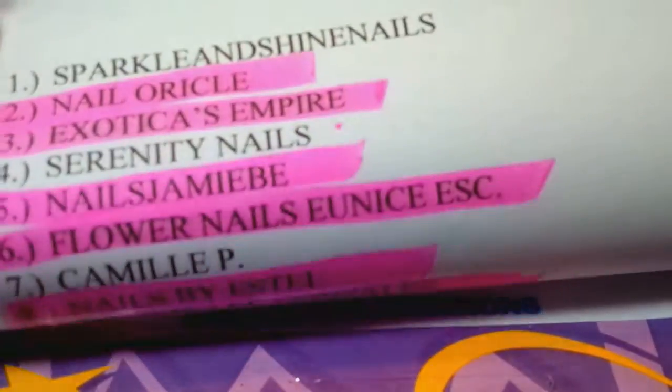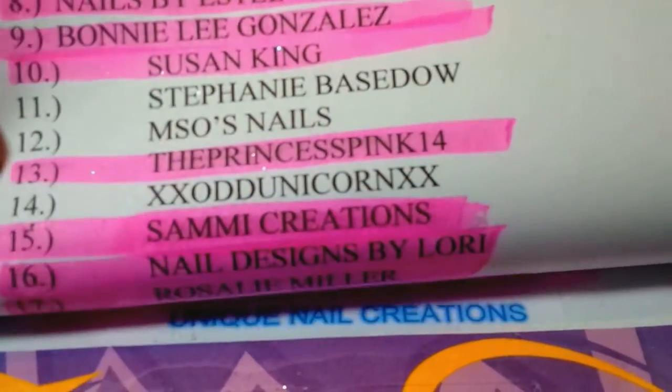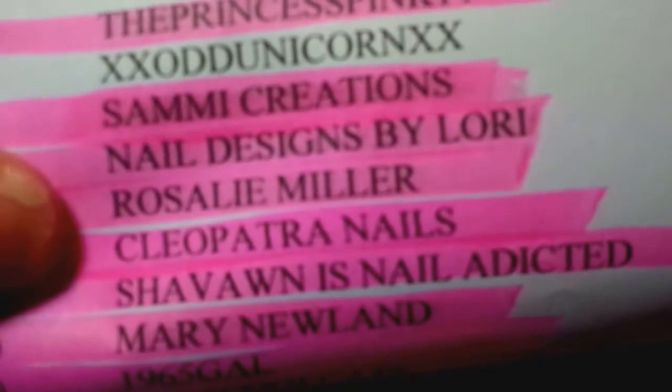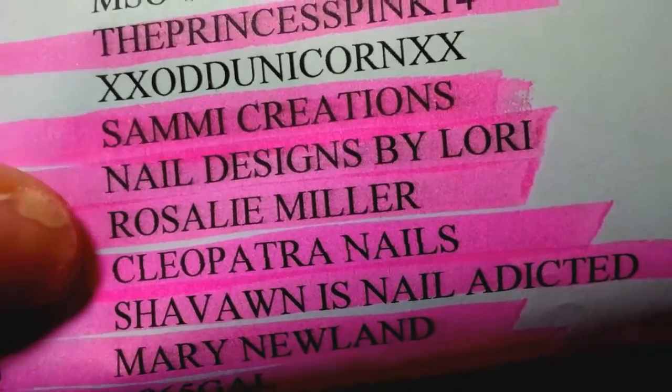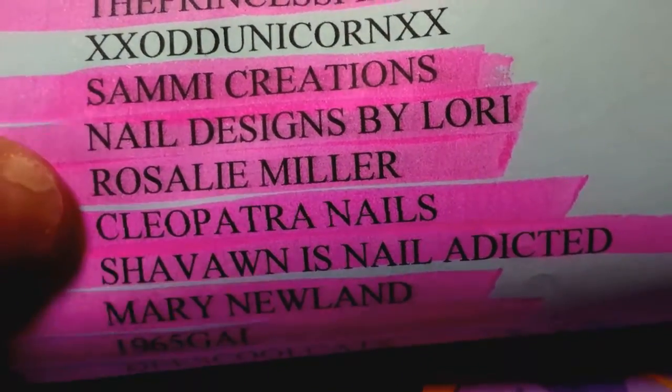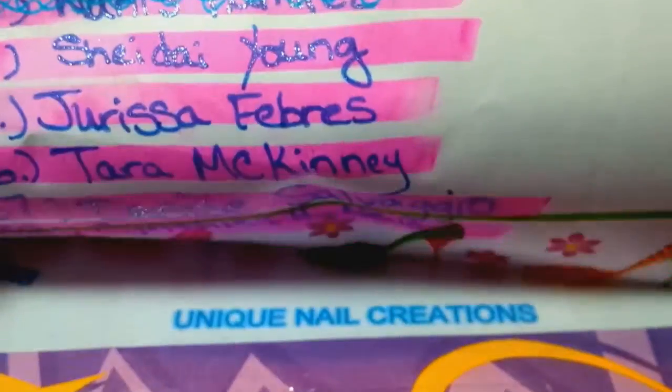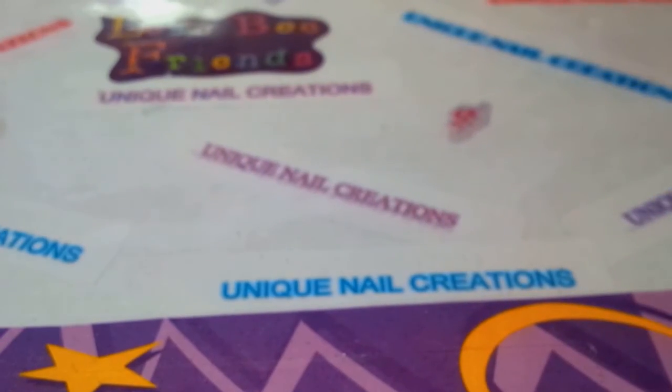This is my last swap-in for the day. If you're not highlighted, please get in touch with me and let me know what's going on. This one is by Cleopatra Nails — that's her YouTube channel — so please go check her out. I'm going to go through here, and if you don't see your name marked off, get in touch with me. Let's see what Miss Cleopatra Nails has sent.